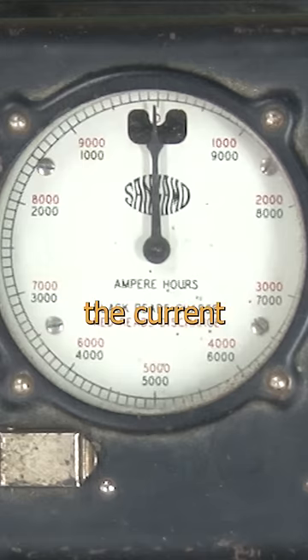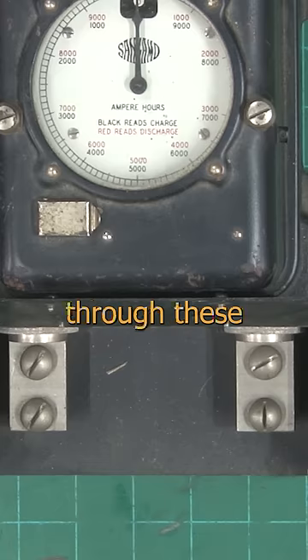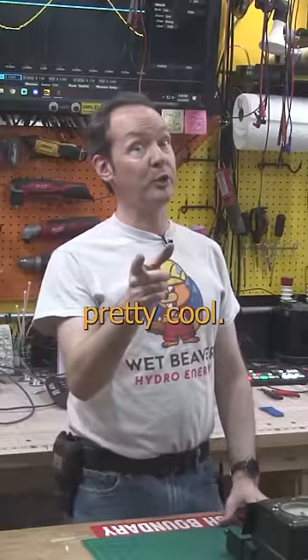This meter tracks the current going in both directions — into or out of a battery — so that some poor guy can keep a log of the state of that battery at any given moment. 10 kiloamp hours every time this needle makes one turn, all measured through these massive terminals. And that's pretty cool.